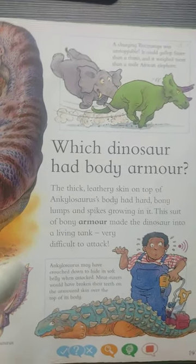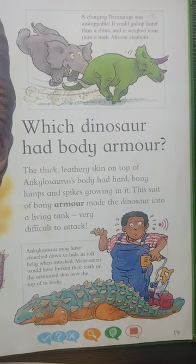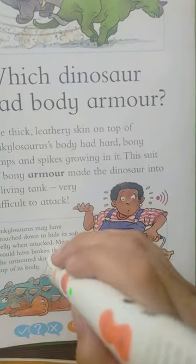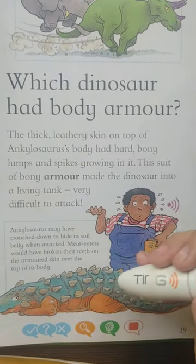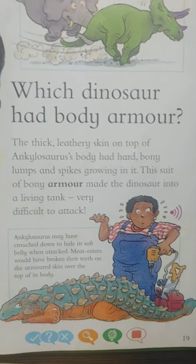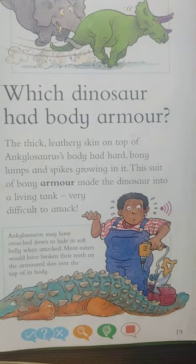Armor is a protective covering, such as a shell, that some animals have or that soldiers wear in battle. Ankylosaurus may have crouched down to hide its soft belly when attacked. Meat eaters would have broken their teeth on the armored skin over the top of its body.